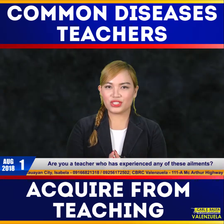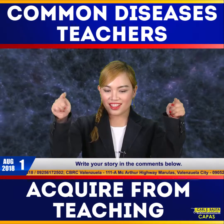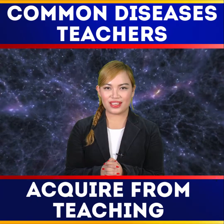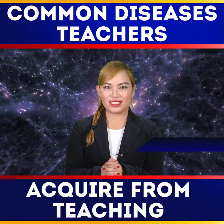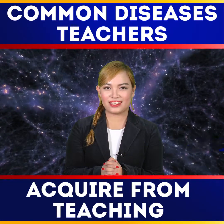Are you a teacher who has experienced any of these ailments? Write your stories in the comments below. We ask so you may know. We feature so you may appreciate. We inform so you may decide. We balance so you may judge. I'm Joy Ziranara and this is CBRC Newslife Health and Wellness. Good evening.